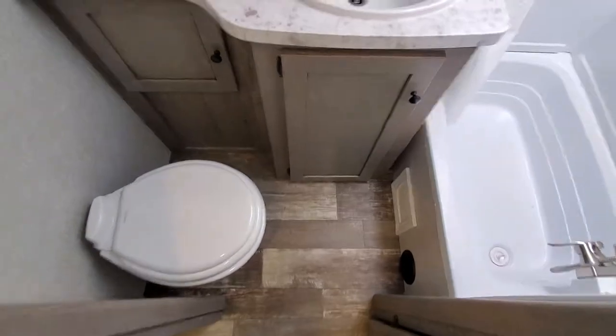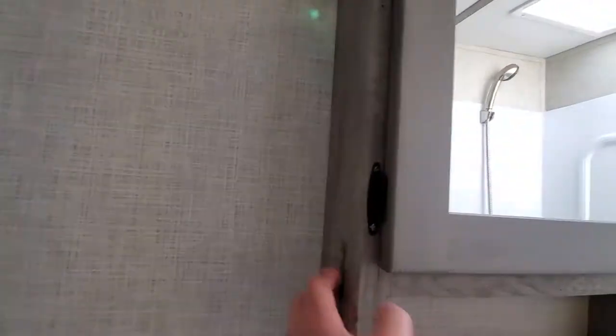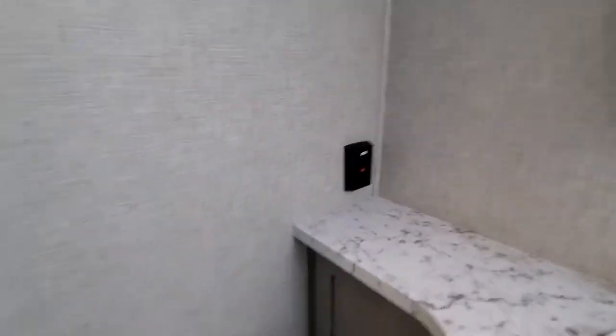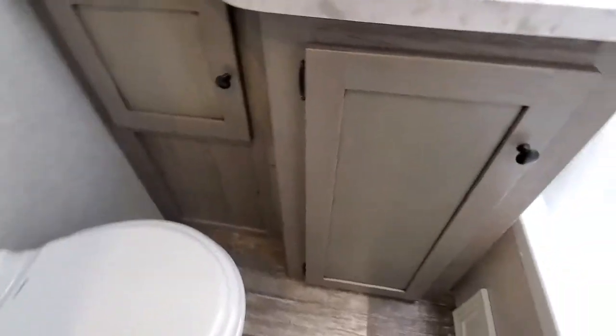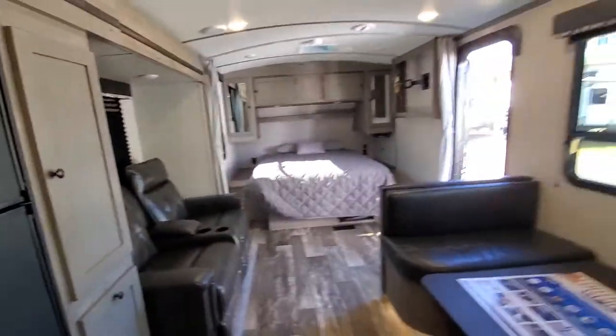There's your floor space — nice tub with a skylight, great for tall folks. Medicine cabinet — very nice. GFI outlet, and storage here for makeup, toothpaste, all that good stuff.